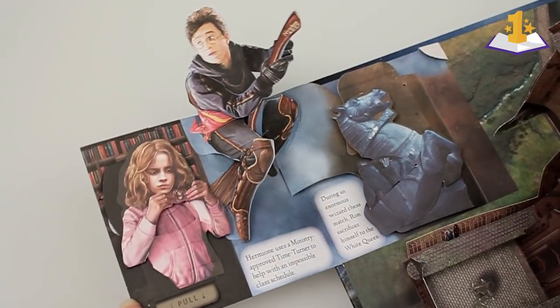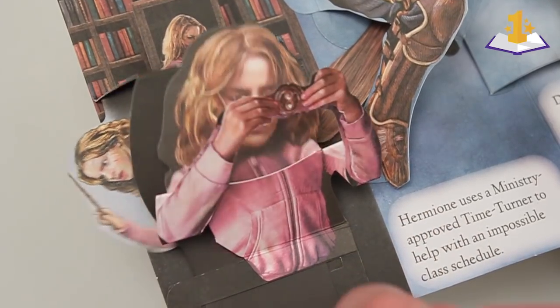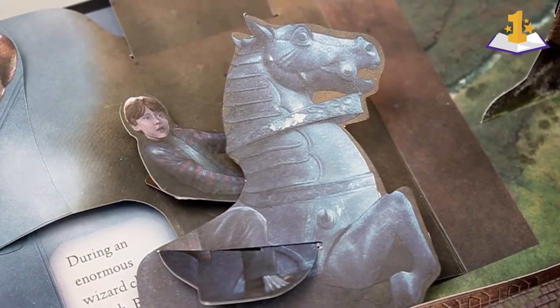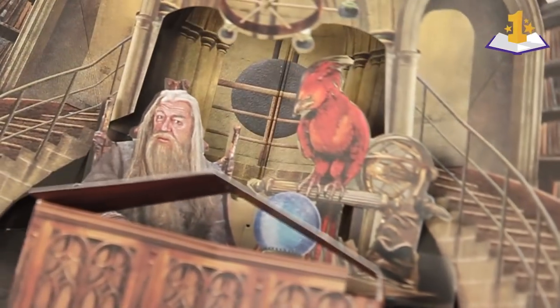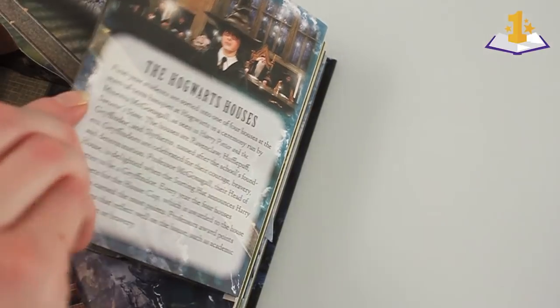We have these nice little side flaps that feature all the different characters. And what's funny is the model for Hermione's little mini-pop there — the body model — was Kevin's daughter. She actually wore the little sweatshirt, and he took a picture of her to get that pose just right. There's Dumbledore's office. He loves his candy.